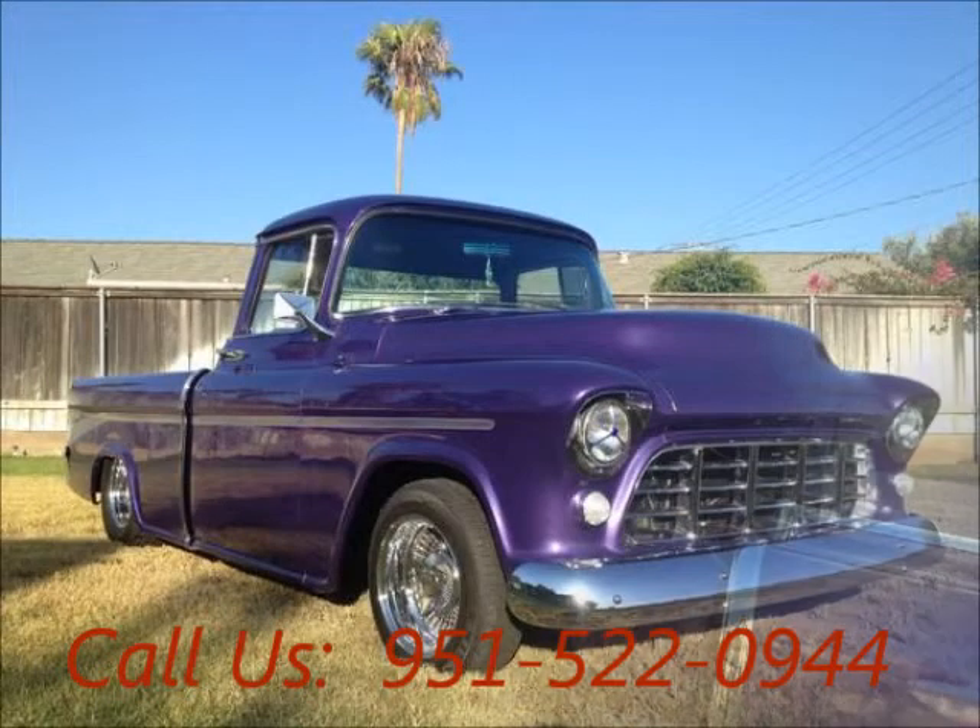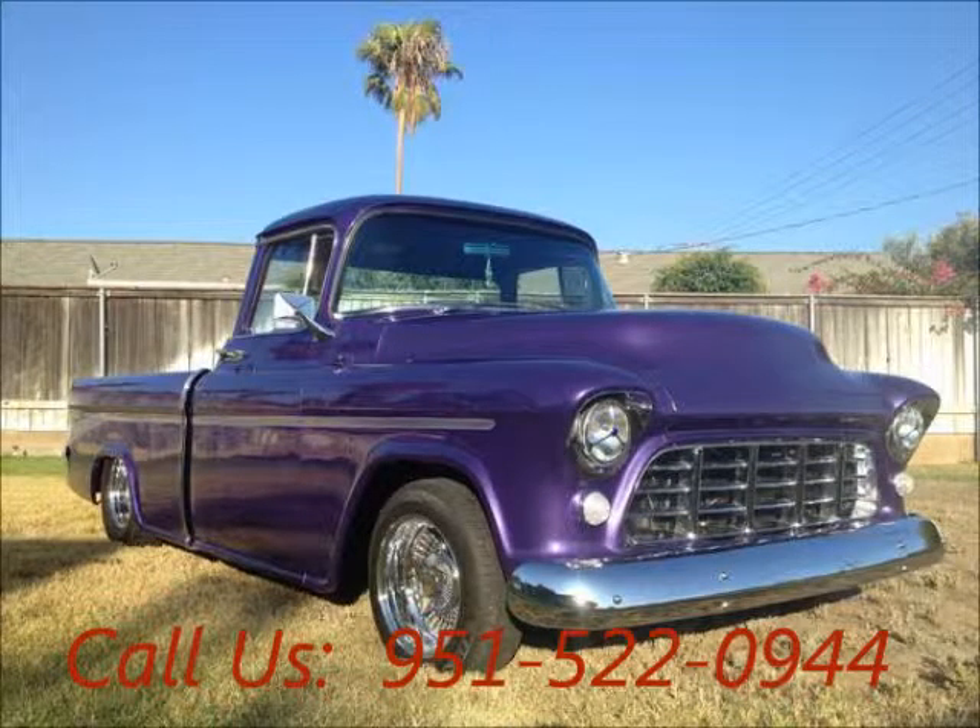Price of this good condition car is $27,000. For more info visit UnitedCarExchange.com.